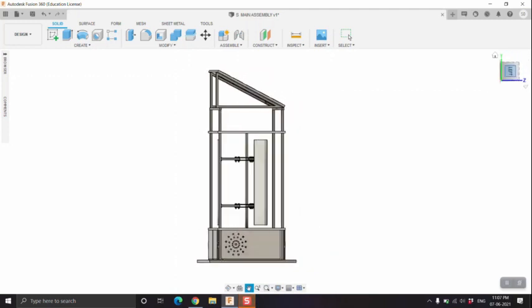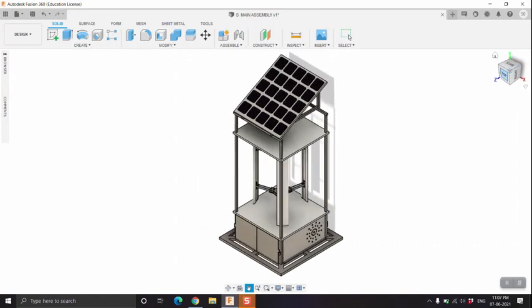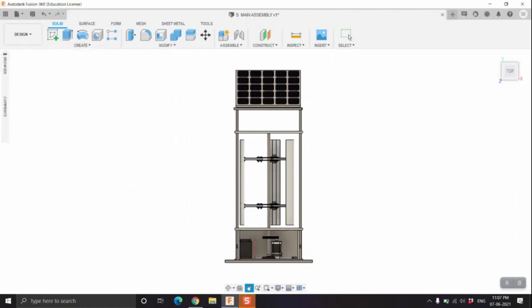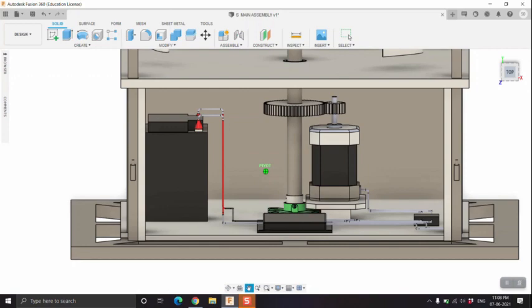The blades of the turbine have an airfoil cross section. Currently, the NACA 0018 airfoil is being used. We have given a compartment at the bottom of the turbine where all of the electrical components are located, so that maintenance can be carried out easily.